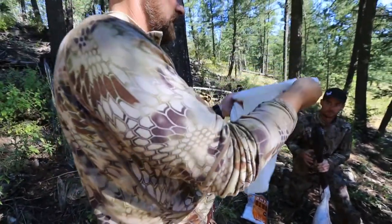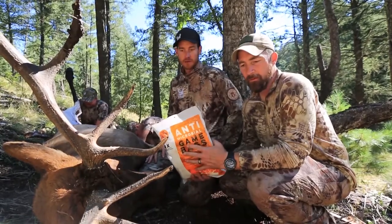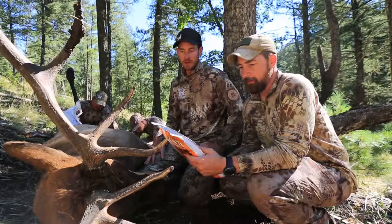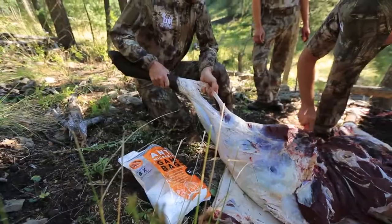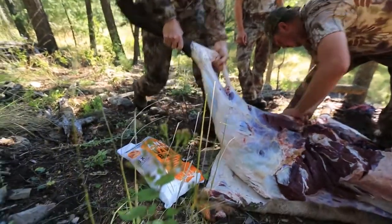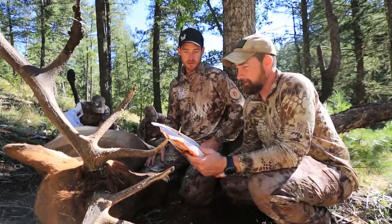Unfortunately, he lost a few elk due to heat and timing — just being back in and unable to get them out to a processor in time. Learning from losing some meat, Brad came up with this idea to inject these bags with an antimicrobial treatment, and it's going to help preserve the meat eight times longer than your standard bag.